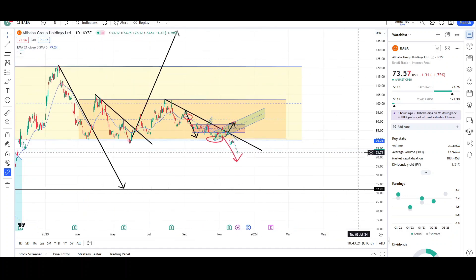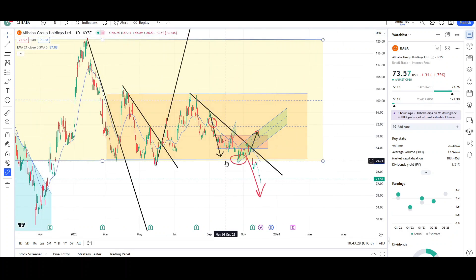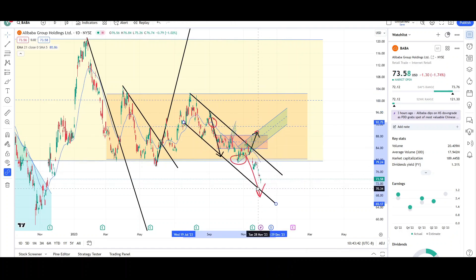Price is still dropping lower, still below the trend line I drew off the swing highs, and still below the EMA. We did see a breakout occur below the $80 support level. So if I don't see a strong reversal as of right now, price is going to continue to move down lower.